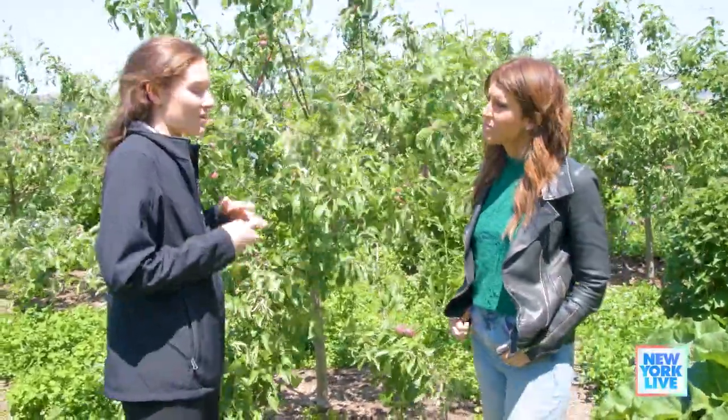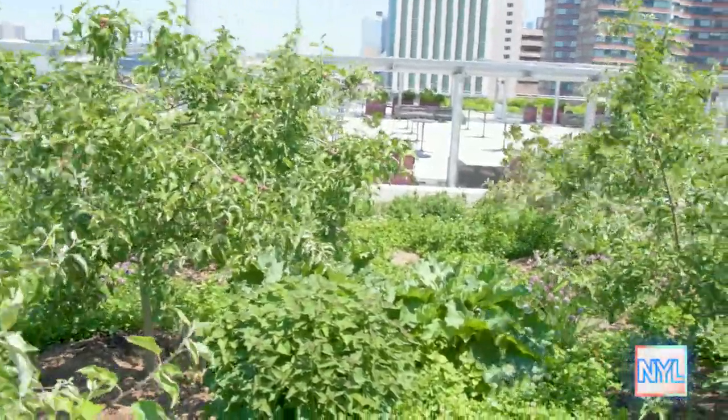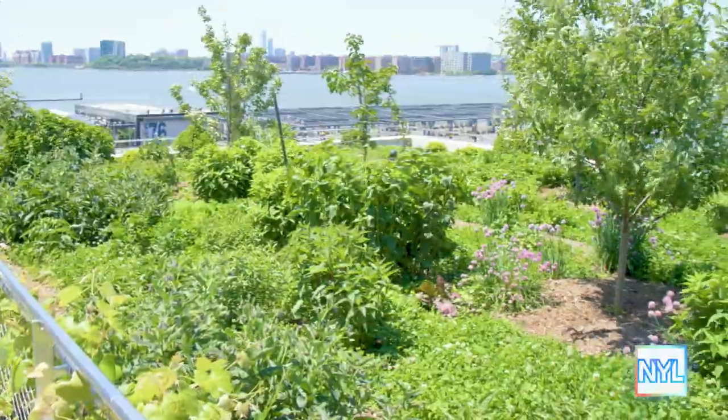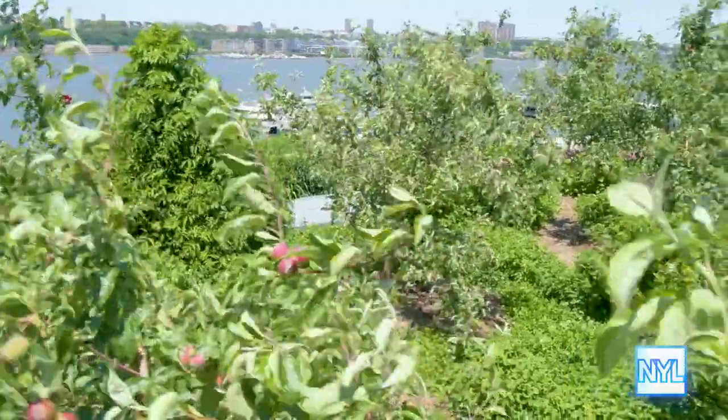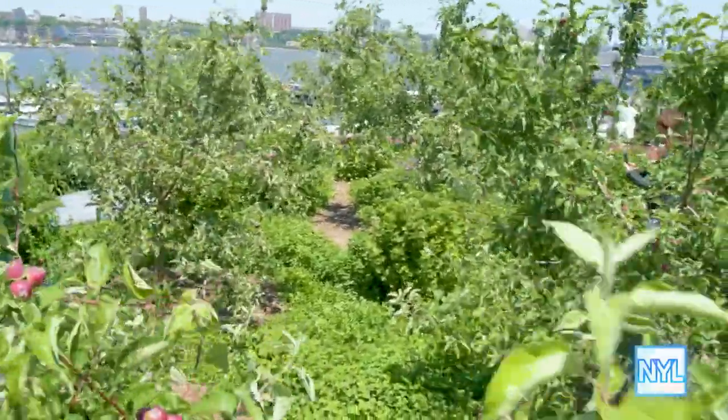So the food forest started as an orchard. We've got about 36 apple trees, a few pear trees, a shrub layer, herb layers, and we even have mushrooms growing around the trees and vines growing up the gates around it. We're able to basically mimic the ecology of a forest and grow lots of different types of foods.